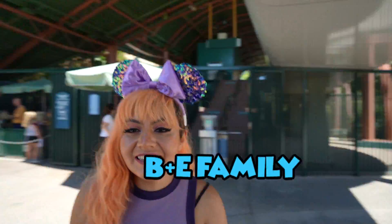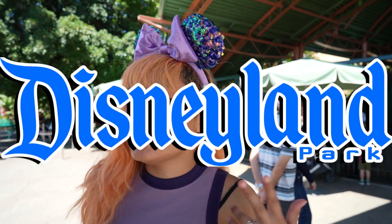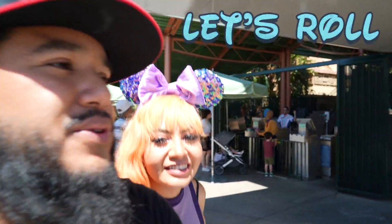Welcome back B plus E family! The adventures bring us back into Downtown Disney, but we are going to hit up Disneyland and DCA. We're here to catch some merch, see the newest pins. Let's just get into it, let's roll.